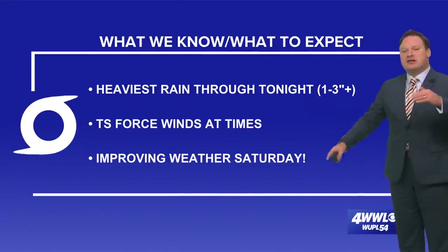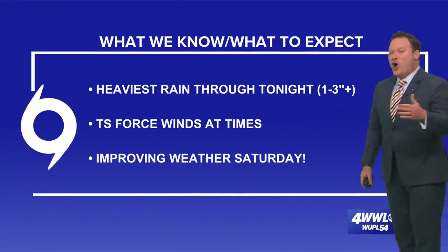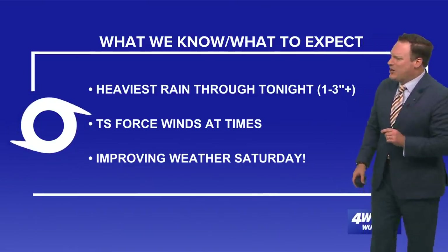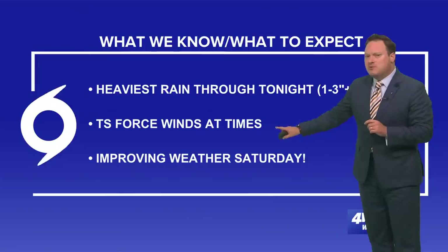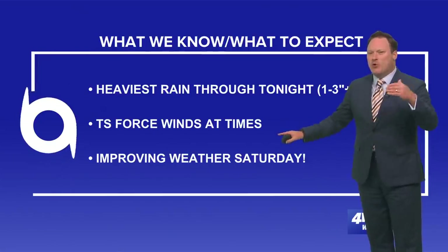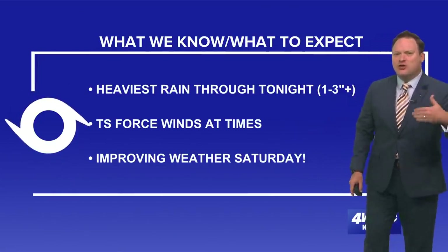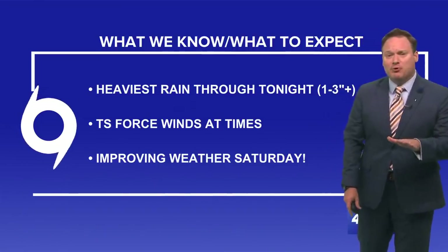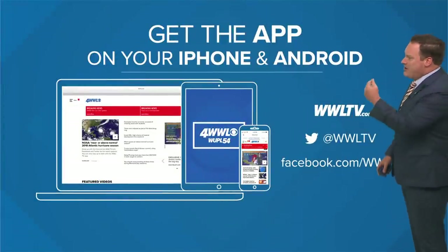Heaviest rain will continue through the evening and night, but we're only expecting one to three inches for most of us, with maybe a few spots slightly higher. Tropical storm force wind gusts are possible at times through the overnight and into early tomorrow morning, then improving weather for the rest of Saturday.